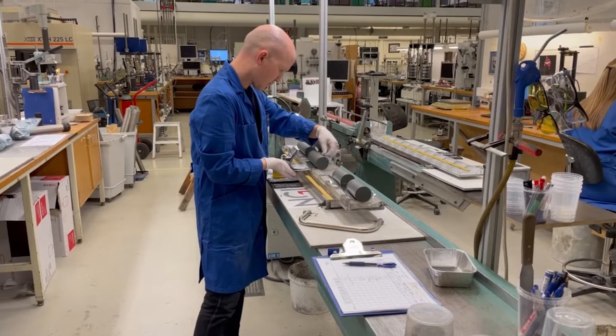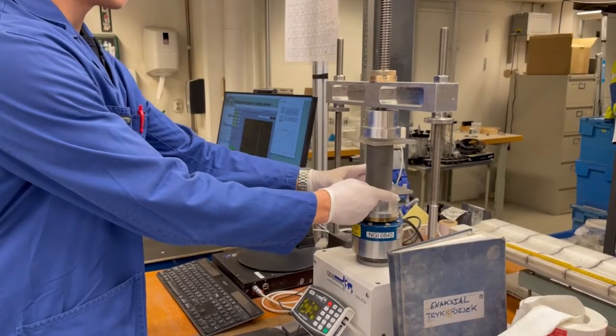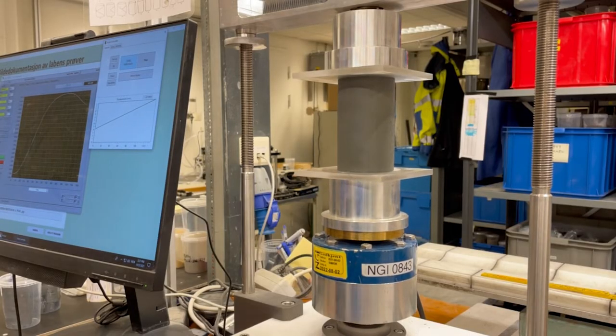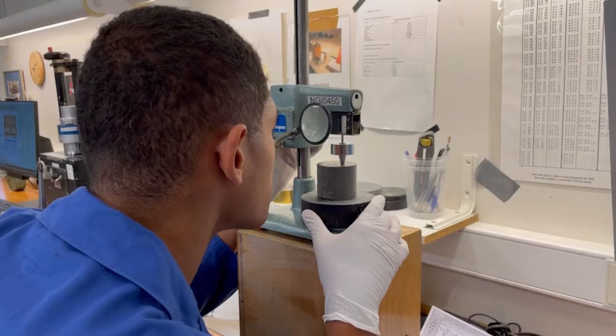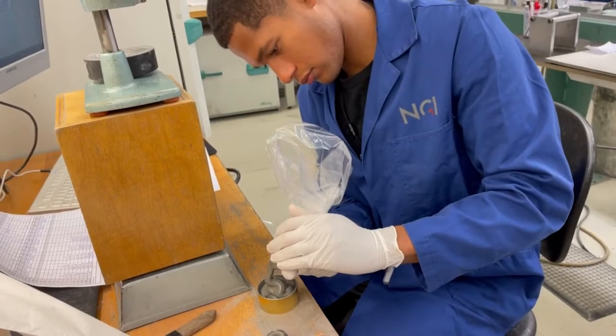The extracted soil sample is photographed before being divided into smaller sections for routine examinations such as volume weight and water content. Larger soil samples are used for basic strength studies such as single axial load experiments and cone tests.